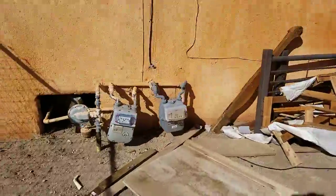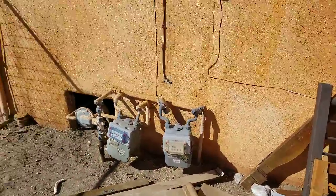There are the gas meters. All right, thank you guys.